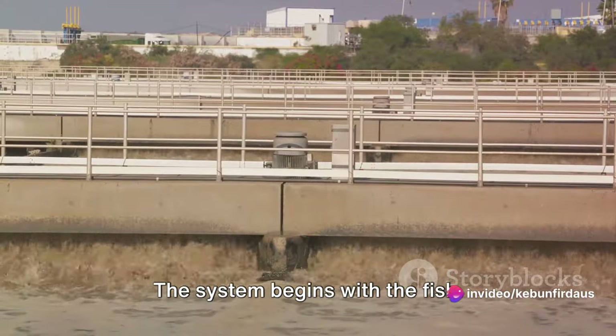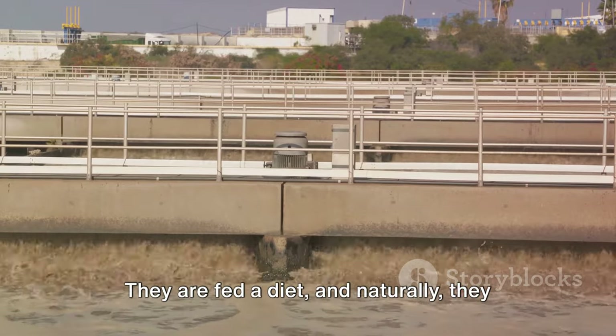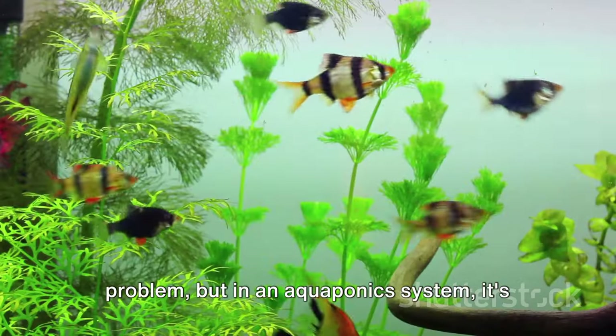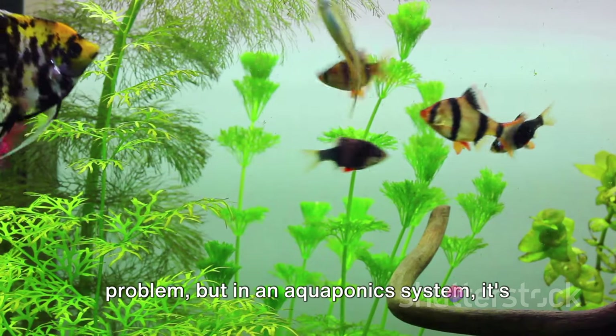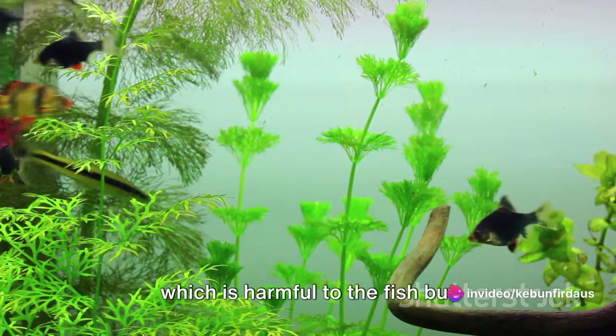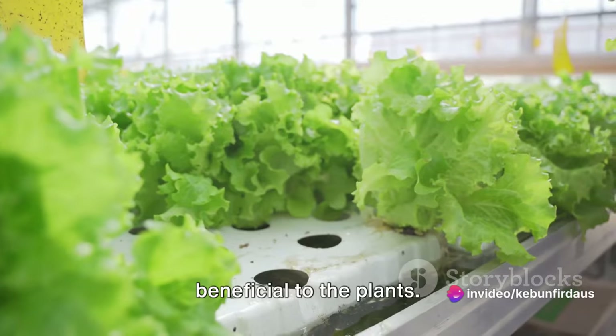The system begins with the fish—they are fed a diet, and naturally, they produce waste. Now, this waste might seem like a problem, but in an aquaponics system it's a part of the solution. Fish waste is rich in ammonia, which is harmful to the fish but beneficial to the plants.